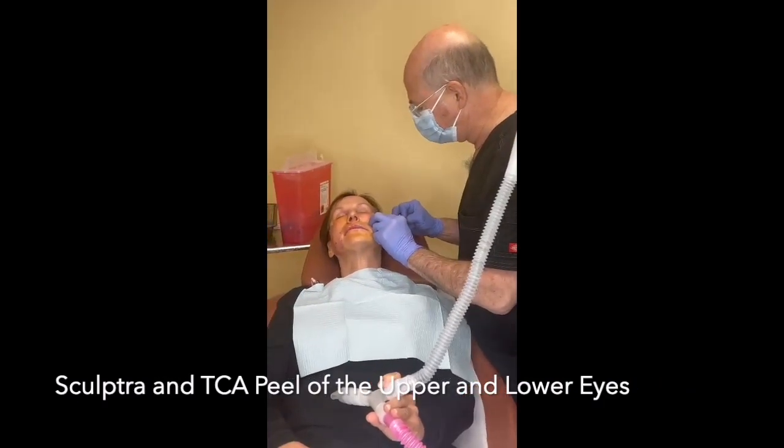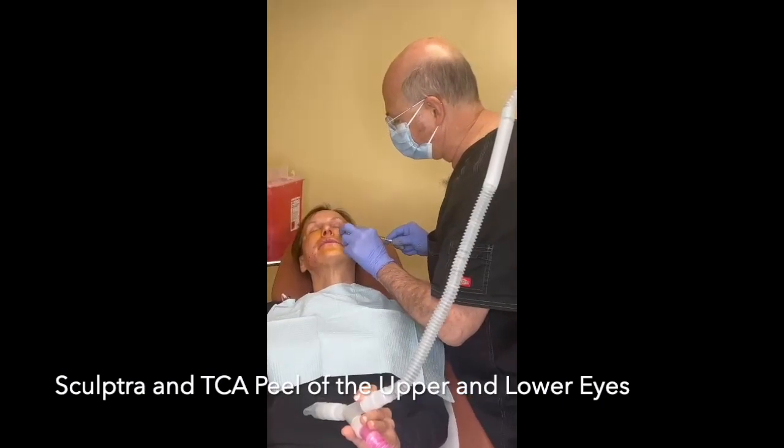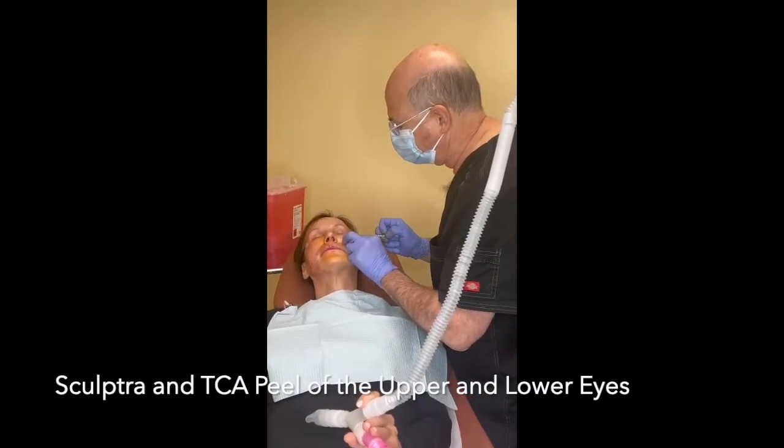Dr. Kane calls it a bioactive filler for that reason — because it's stimulating the anti-aging or the rejuvenation of cell turnover, formation of collagen, elastin, and so many other protein molecules.